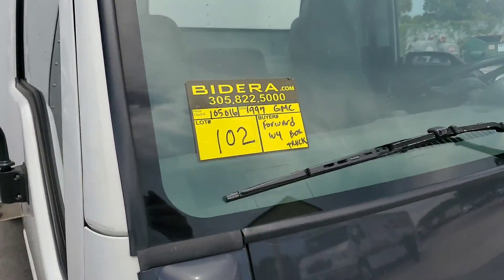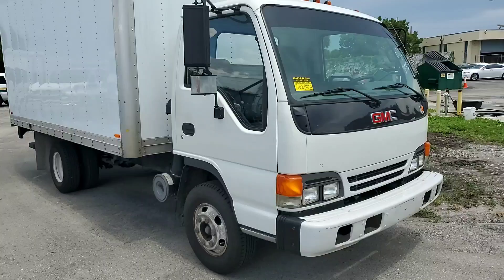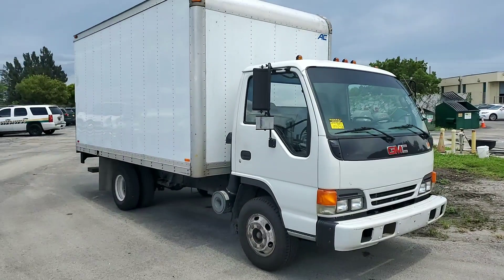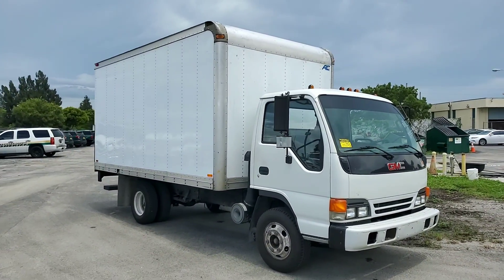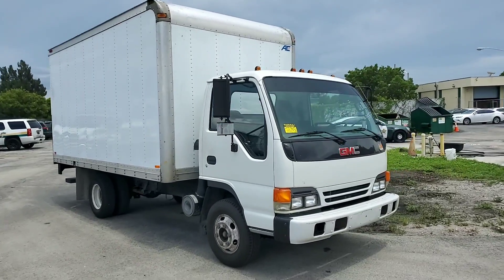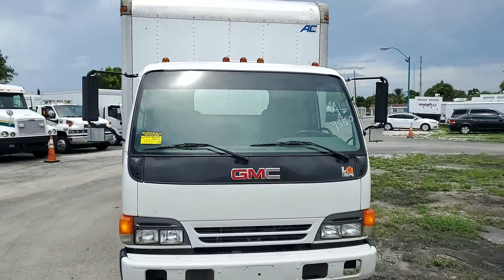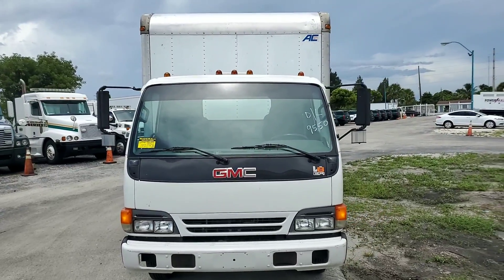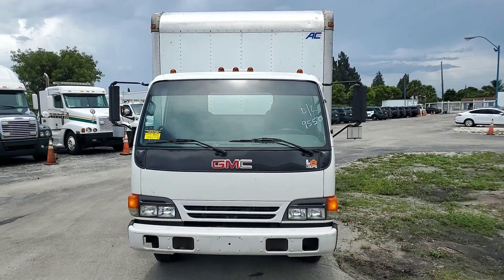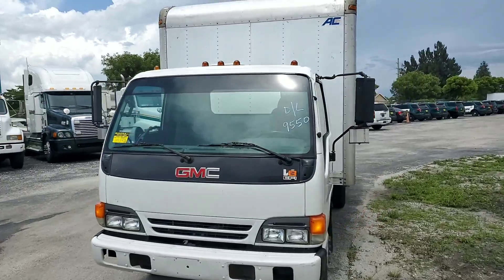Lot 102, 1997 GMC with 105,000 miles. 14-foot bed, clean truck, straight body, good tires. V8 gasoline, 5.7 liter, 350.